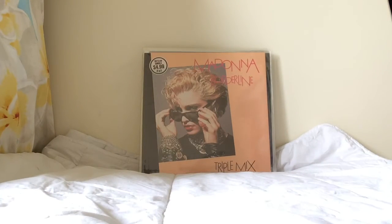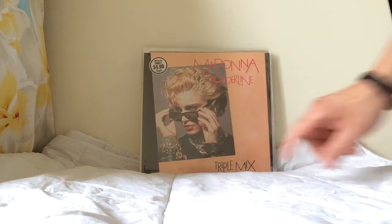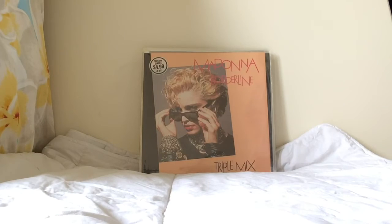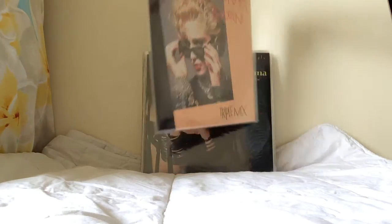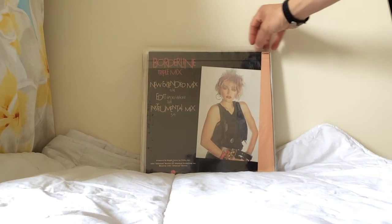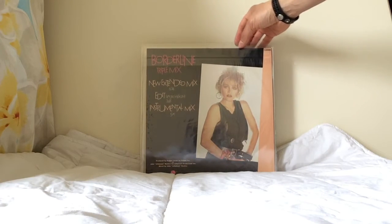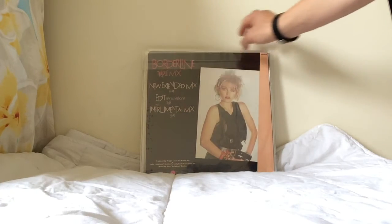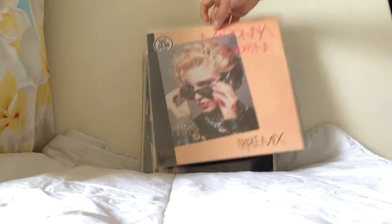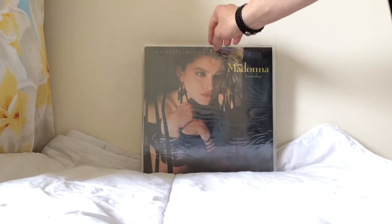Another Australian issue: the Borderline Triple Mix, complete with the original stickers straight from WEA Records Australia — this is how they were actually issued. It's titled the Triple Mix because Borderline features three times: the extended mix, edit, and instrumental versions, hence the name. It also has an absolutely beautiful unique picture sleeve.